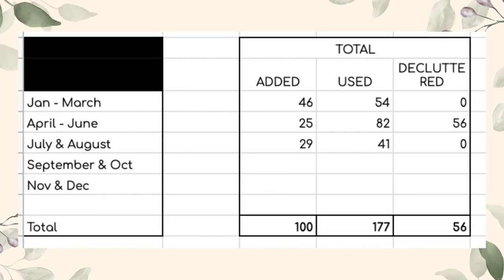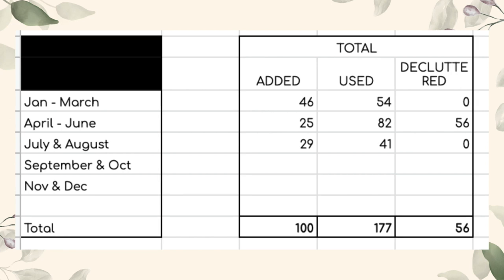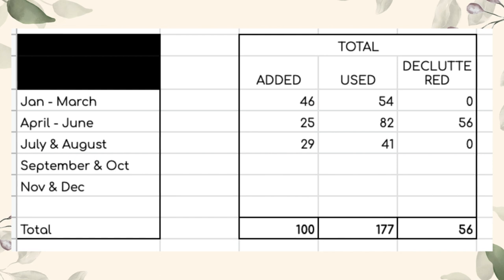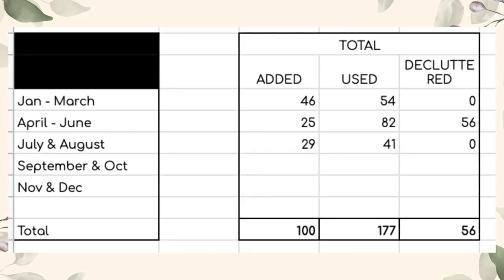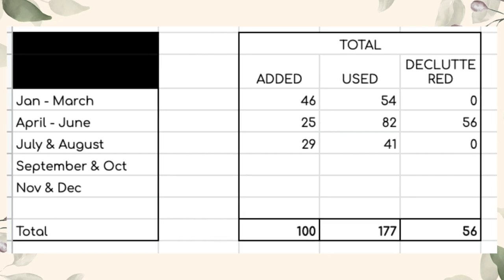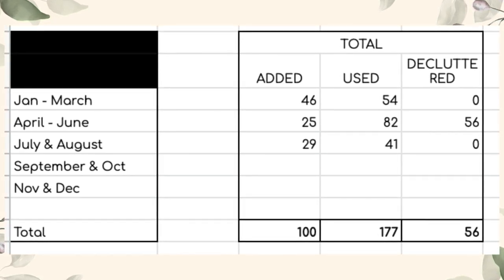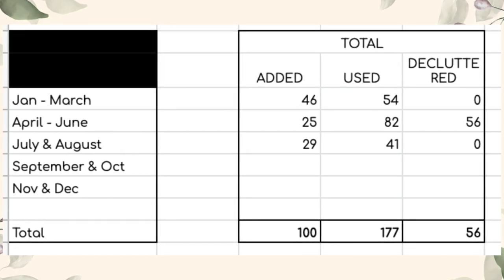To hit my goal of 300 items by the end of the year, I now need to use up another 123 items from September through to December. I definitely thought I'd used up more in the last couple of months, but it is what it is — hopefully I'll get a big jump next month to make up for it. Thank you very much for watching; I hope you've enjoyed, and I'll see you in my next video!